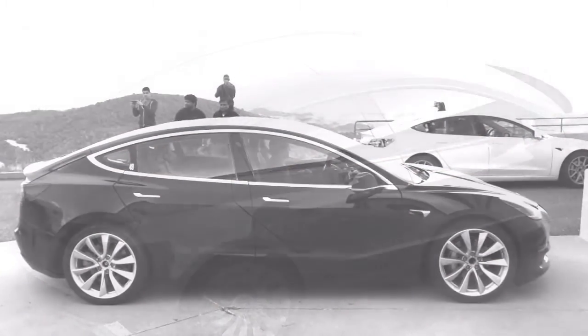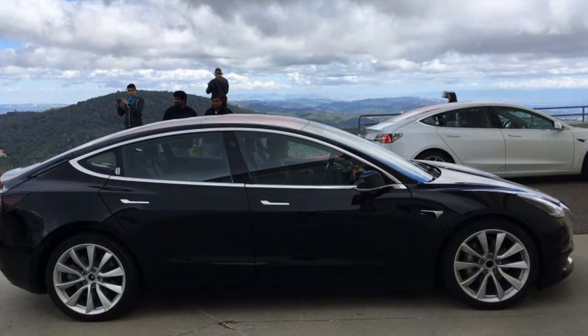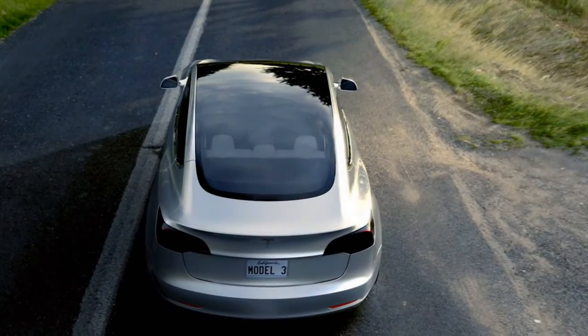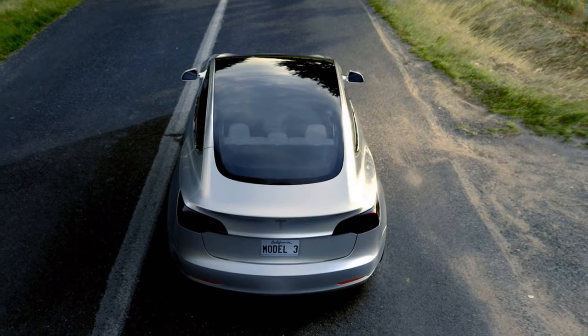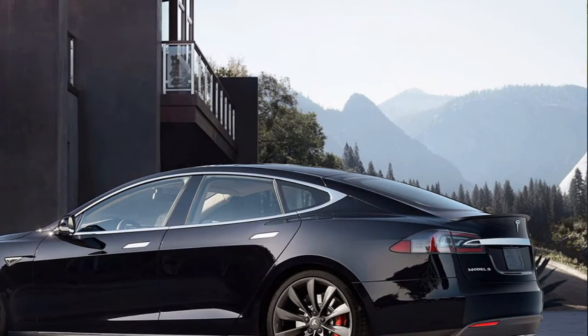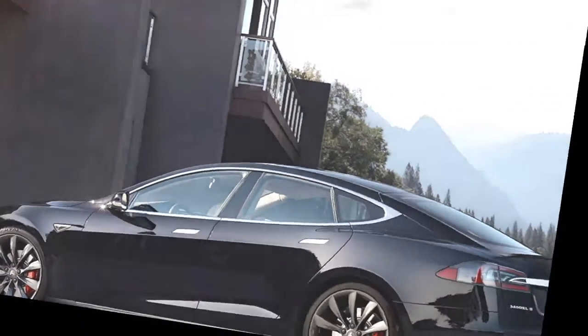Tesla has said such an administration, and the auto's internal confronting camera would let a proprietor record how any brief inhabitants act inside it. The two forms with various ranges plainly utilize battery packs of various limits, however strangely Tesla has declined to give the limit figures in kilowatt hours. Their abilities are believed to be around 50kWh for the base auto.